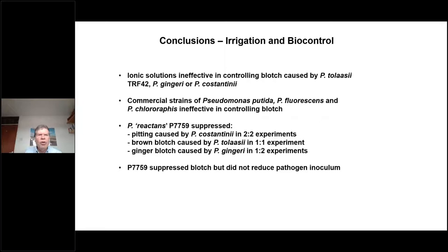To conclude on irrigation and biocontrol: ionic solution irrigation treatments such as calcium chloride were not effective in controlling any type of blotch, and commercial pseudomonad strains were ineffective. However, Pseudomonas reactans P7759 has suppressed pitting by costantinii in two experiments, suppressed brown blotch in one experiment, and suppressed ginger blotch in one out of two experiments. This antagonist suppresses blotch but does not reduce pathogen inoculum.